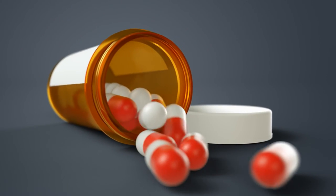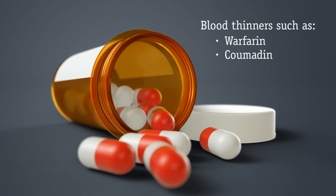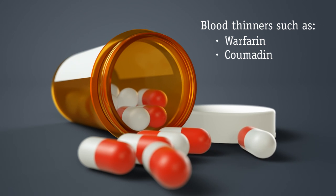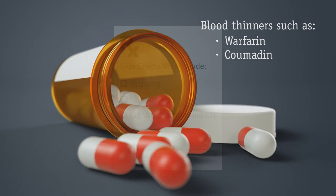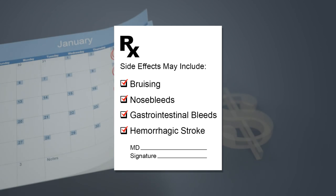Today, a number of treatments are available to reduce this risk of stroke. Blood thinners such as warfarin or Coumadin have been available for more than 50 years. But blood thinners affect the entire body and may not be well tolerated by everyone. They may have side effects like bruising, nosebleeds, gastrointestinal bleeding, or more importantly, if the dosage is not properly maintained, an increased risk of hemorrhagic strokes.